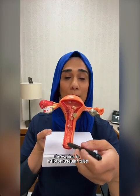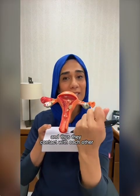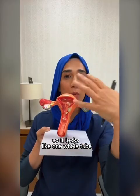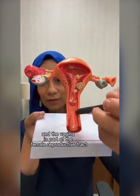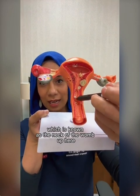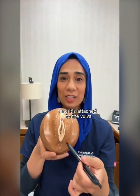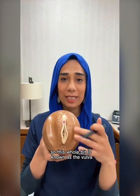The vagina is a fibromuscular tube with anterior and posterior walls, and these normally collapse and contact each other so it looks like one whole tube. The vagina is part of the female reproductive tract, and it's attached to the cervix — the neck of the womb — at the top, and attached to the vulva, which is the external genitalia, at the bottom.